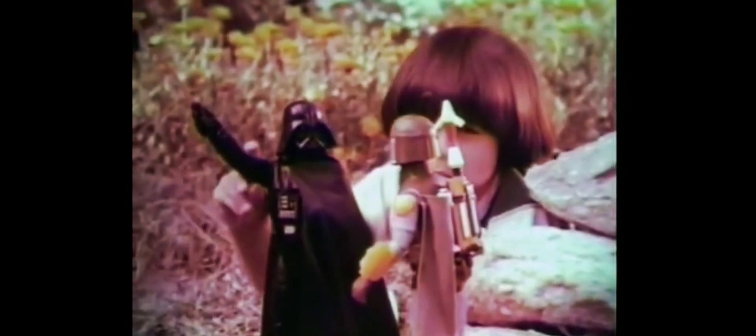It's the new Boba Fett Star Wars large size action figure from Kenner. Darth Vader sold separately. Capture them alive! I'm the best bounty hunter in the whole galaxy. That's why you got the job.